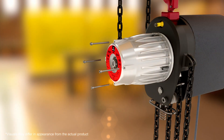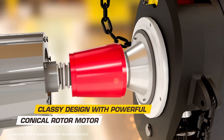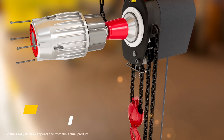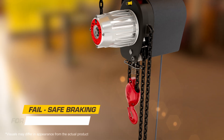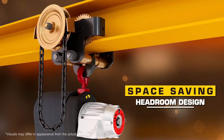Empowers your operations with seamless navigation even in the tightest spaces. Automatically engages the brakes during power failure, ensuring safety. Optimize your workspace with the low headroom design.